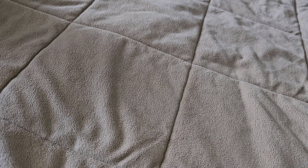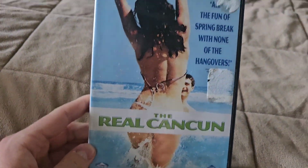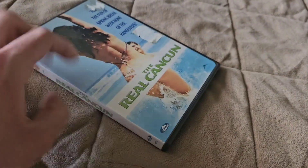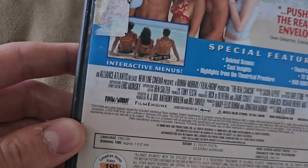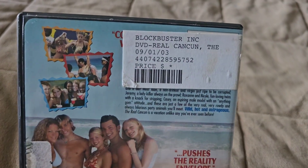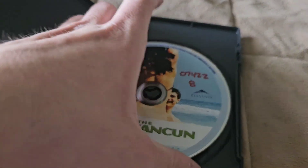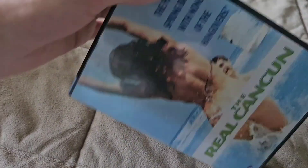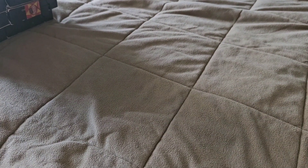And now onto the last DVD I'm getting rid of: The Real Cancun. This one just does not interest me — I don't even know why I bought it, so I'm just going to get rid of it. It's a New Line Cinema movie co-produced with Film Engine and Bun and Murray Productions. The Blockbuster date is September 1st, 2003.